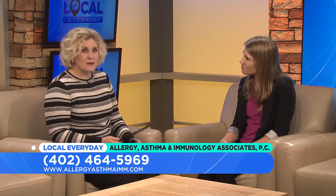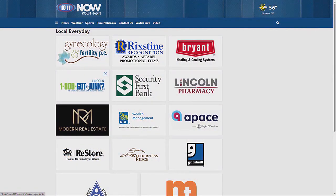So if someone might need an antihistamine, talk to your doctor or someone like yourself. Thank you for coming in today. And for more information on Allergy, Asthma, and Immunology Associates PC, just go to 1011now.com.